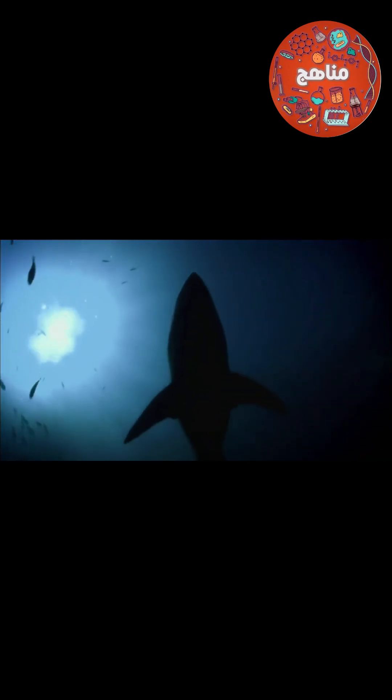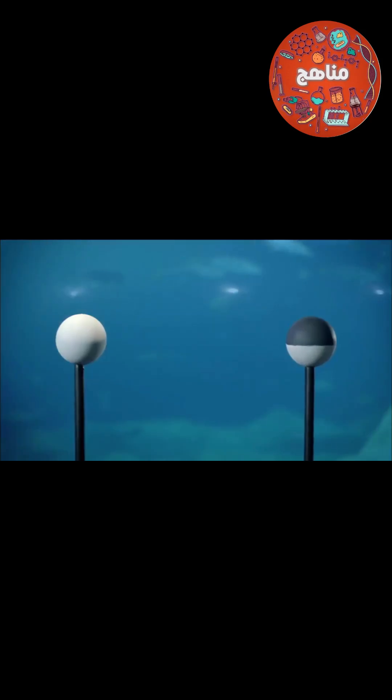And this is where countershading is most effective. In the ocean, light from the sun always comes from above. Top light falls on the gray, and it's balanced by the shadow underneath. With light coming from above, it becomes a lot more difficult to see. It's a devious design.